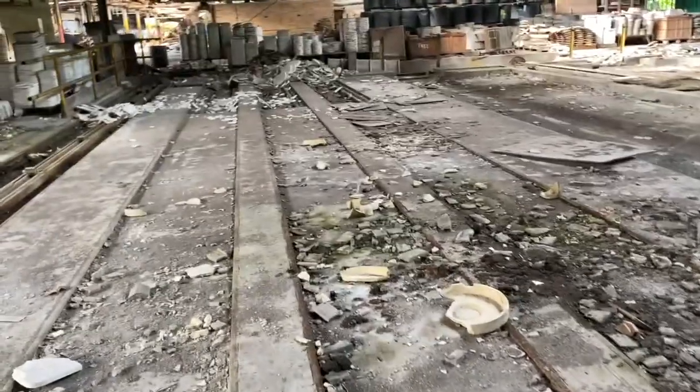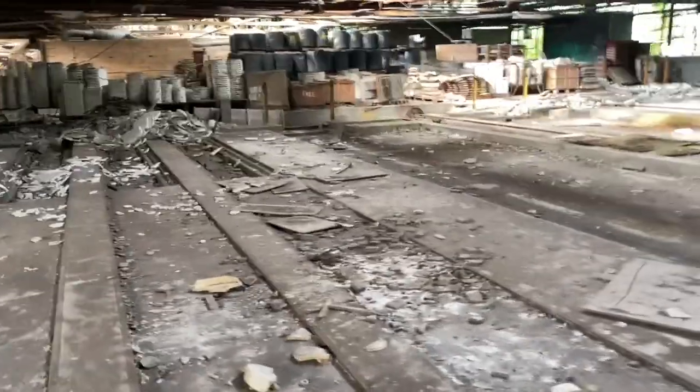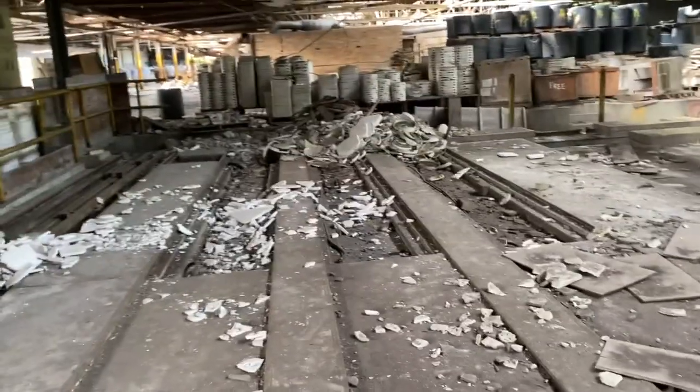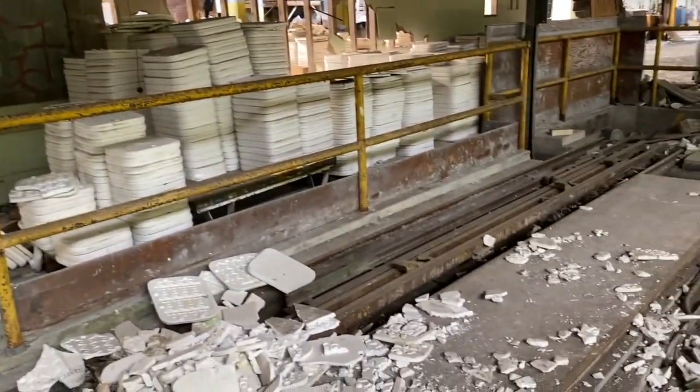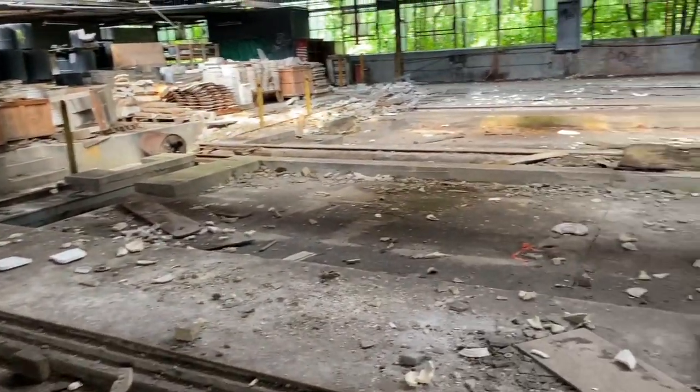I've been wanting to come to this factory for self-portraits for a while now, and it looks like we're finally gonna get those self-portraits. That's all that's back here — just tons and tons of products that they made at this particular factory.